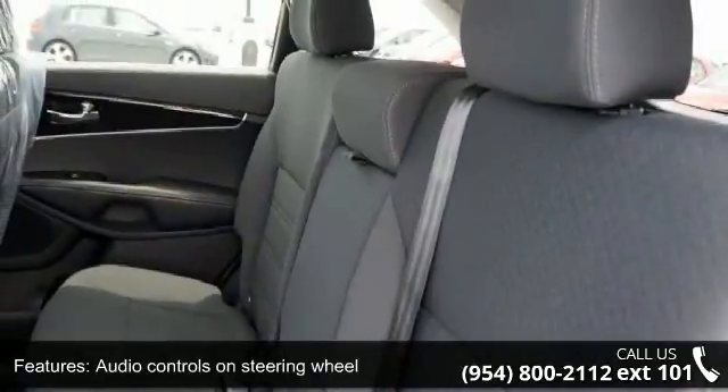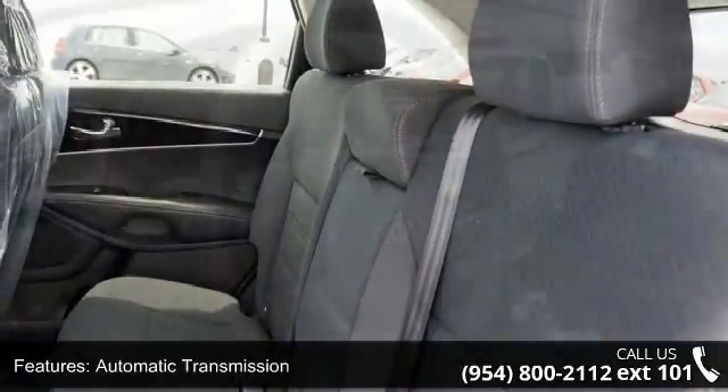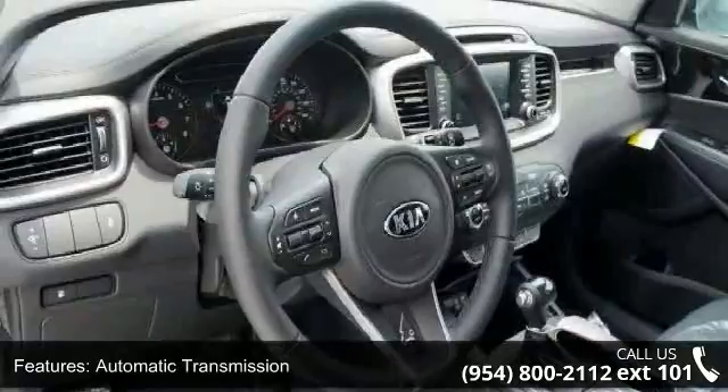Front seat type: bucket. Low mileage is an important factor in your purchase, and this vehicle delivers a low odometer reading.